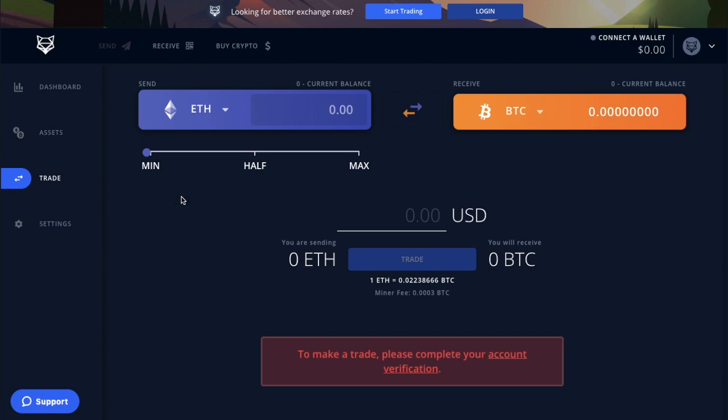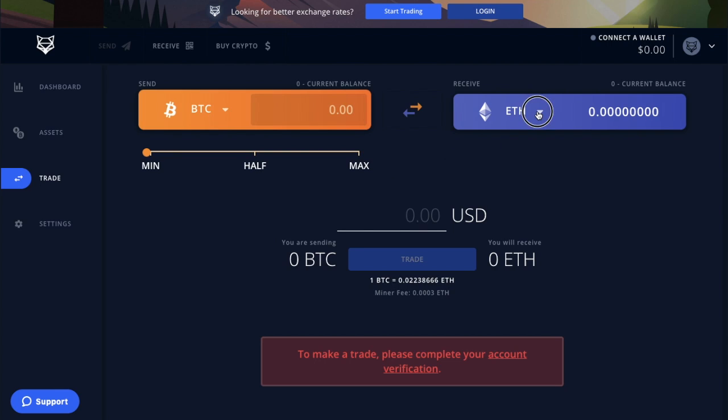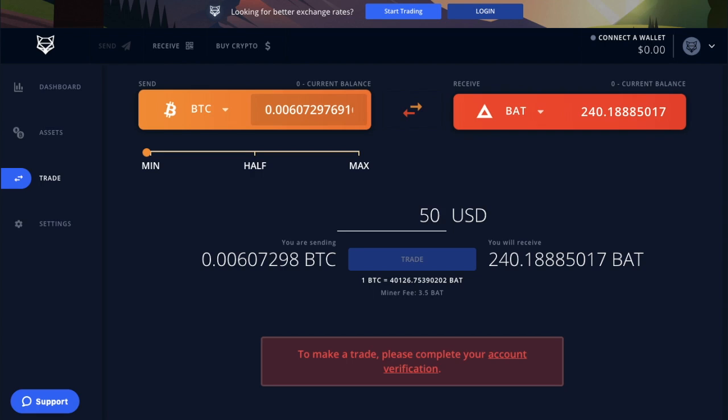You can exchange from a whole host of different types of cryptocurrencies. For example, selecting Bitcoin and swapping across to Basic Attention Token, you can choose minimum, half, or maximum of your balance, or simply type in the amount in US dollars you would like to trade. It will then show you the amount you are sending, the amount you are receiving, and any associated fees — though you will need to complete account verification to actually trade. One of the great things about the Shapeshift platform is that it's all done on one platform without any third-party software, so you can connect your hardware wallet safe in the knowledge that your crypto is never being exposed.